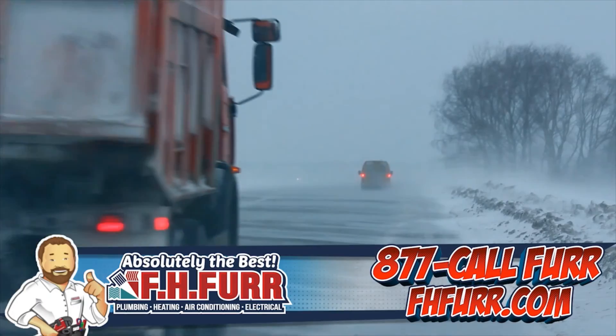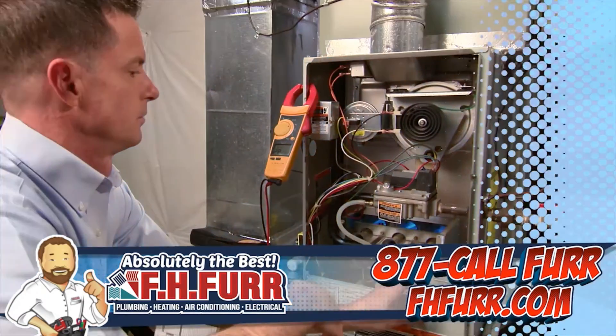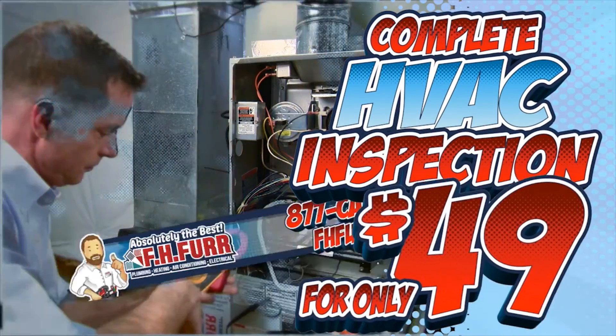Winter weather is just around the corner — is your HVAC system ready? Have our knowledgeable, highly-trained technicians perform an HVAC inspection for just $49, and we'll provide you with our no-breakdown guarantee.